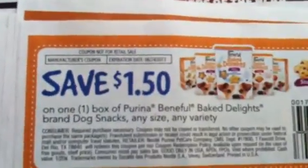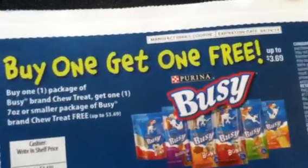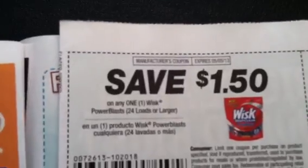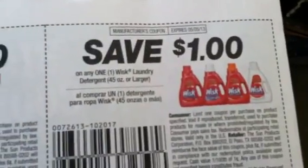ThermaCare cold wrap or heat wrap, and Advil Migraine. And this is Purina Baked Delights, and this one is on Purina Busy Bone. We also have Whisk Power Blast as well as the liquid detergent.